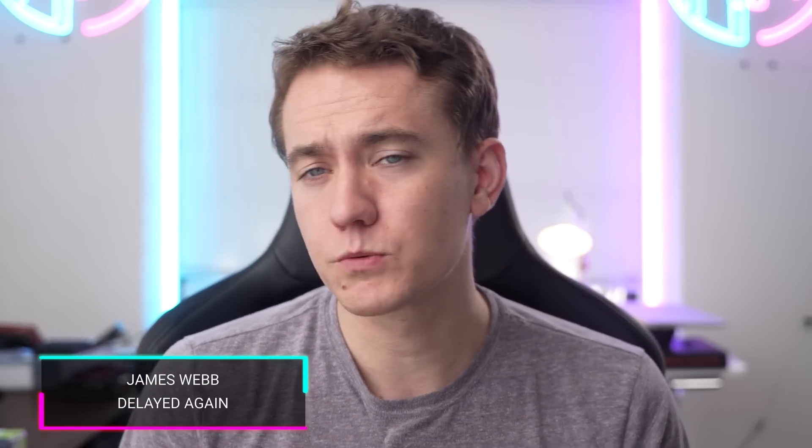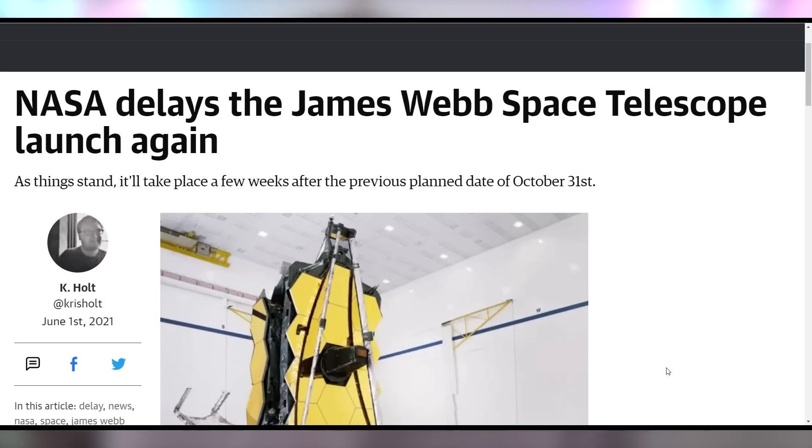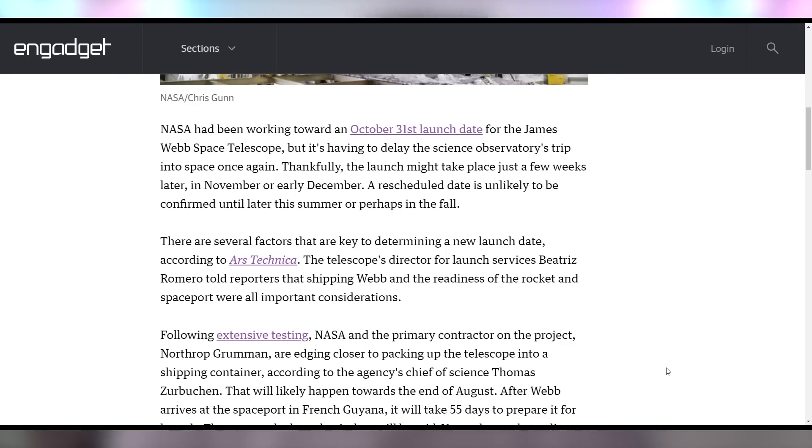NASA not going full in on the James Webb telescope — the telescope we've been heavily anticipating to replace the Hubble, which was launched the year I was born. It's been a while; I can't imagine the Hubble telescope is still going, but it's still giving us really good images. Anyways, James Webb was supposed to launch October 31st, which was already the latest delay, but it's been delayed even further until late November or early December.